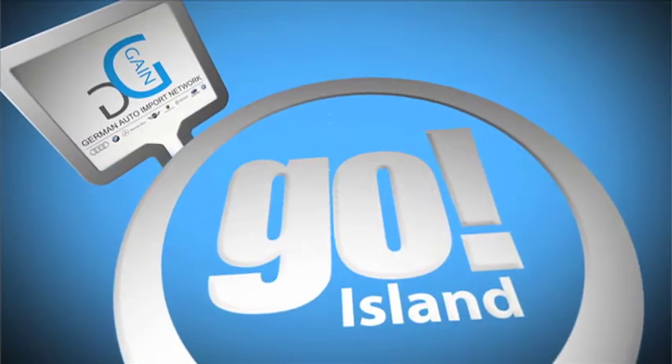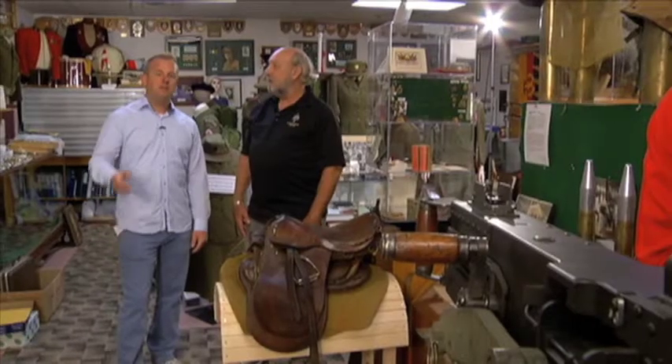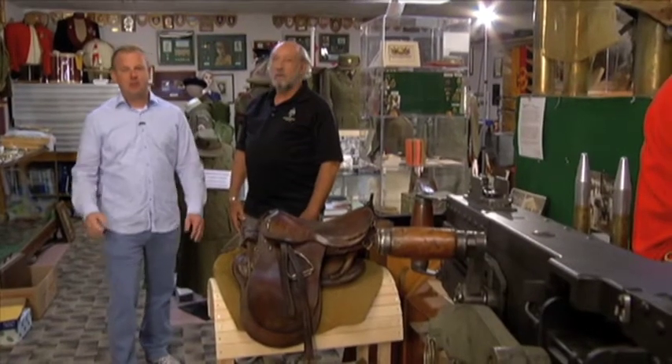Go Island is brought to you by German Auto Import Network. Thank you for joining us on Go Island. We've got an action-packed show for you today and we're going to look at some artifacts of the military of years past and look at some of the new equipment they're using today. I might even get to ride in a military convoy vehicle — that's going to be cool. But let's start with Ted Lieker, the museum director here at Ashton Armouries.